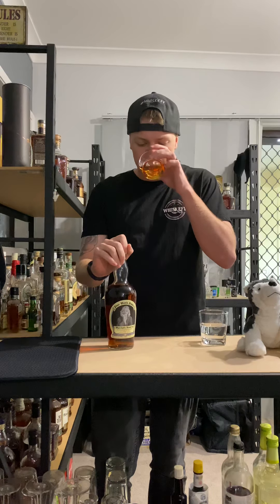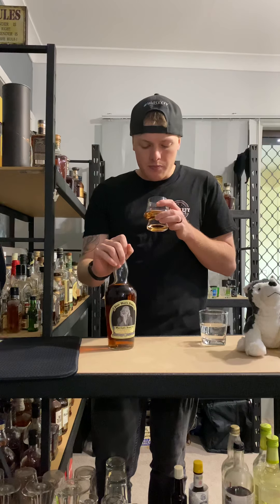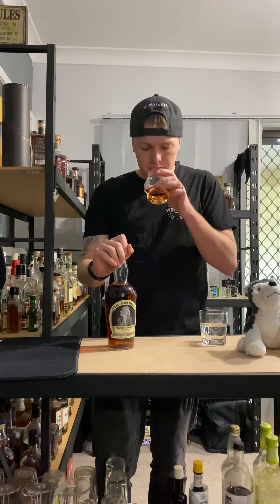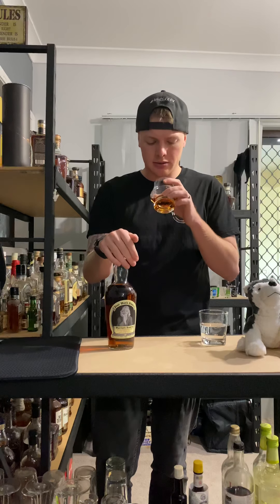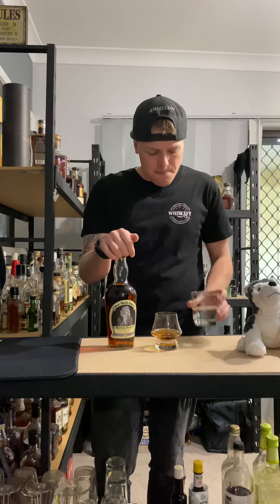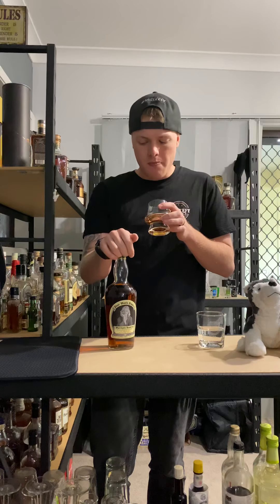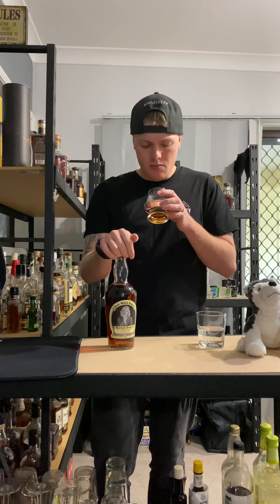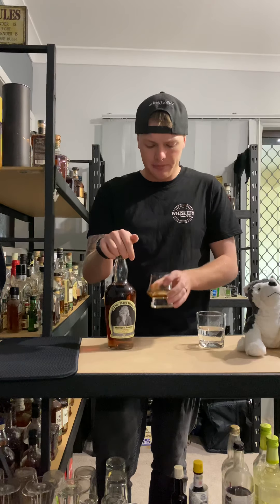It's sweet on the nose. Going for a bit of a taste. It's mainly front palate work there — stays around the front of the tongue, a little bit of sweetness there. A little bit of oakiness there as well.